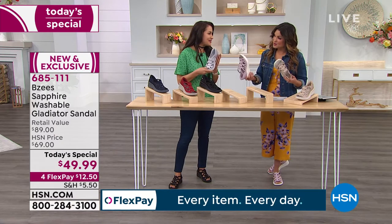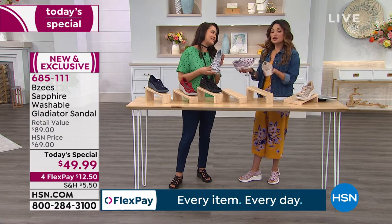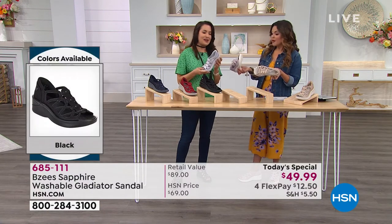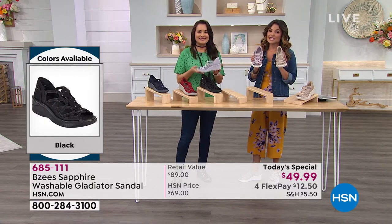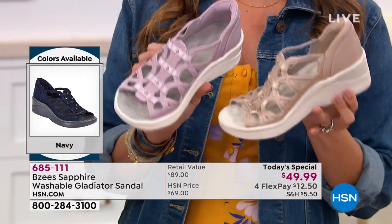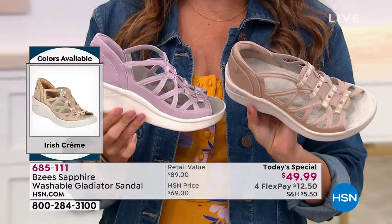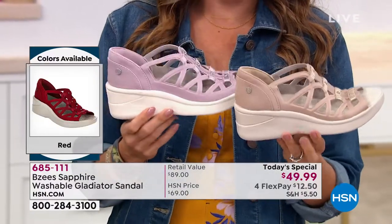It's actually really nice too because you can get the lighter colors and not be paranoid about keeping them clean — you legitimately throw them in the wash. Just air dry them; you don't want to throw them in the dryer. If you're just joining us, welcome — this entire hour is dedicated to the BZs brand. This one is brand new and exclusive, our today's special, on sale just until midnight, and we have great colors.